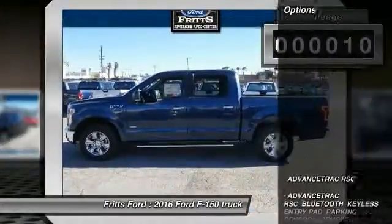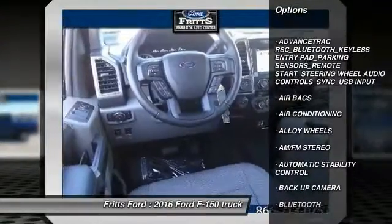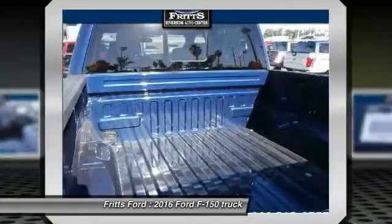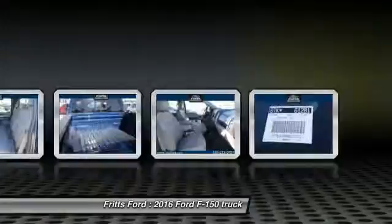Here are some of this vehicle's great options: steering wheel audio controls, keyless entry, remote start, backup camera, traction control, Bluetooth, power steering, air conditioning, front alloy wheels, and automatic stability control.